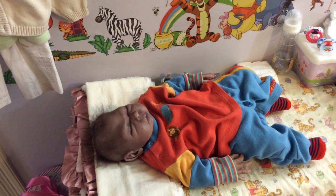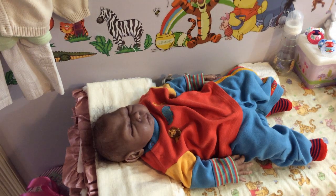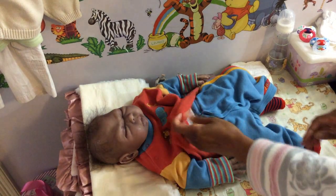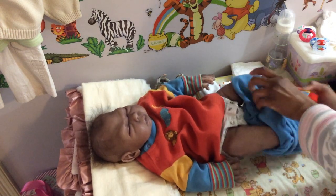I need to make sure that the volume is turned up on this, so I'll be back in a minute. Okay, so the volume was turned up and I'm going to go ahead and put Xander in his new outfit.